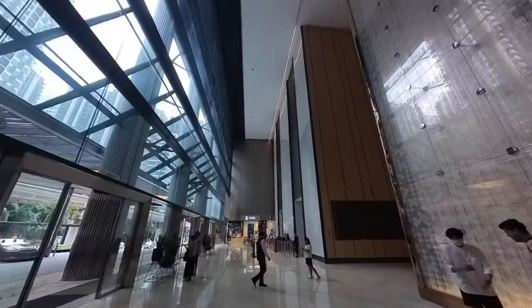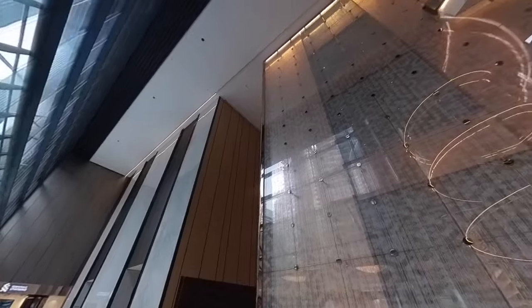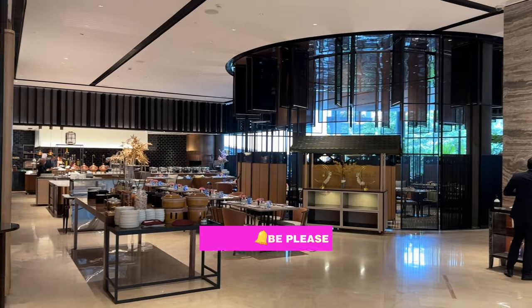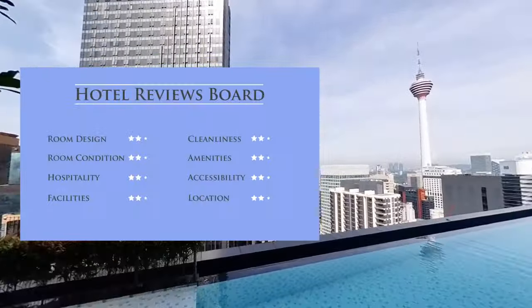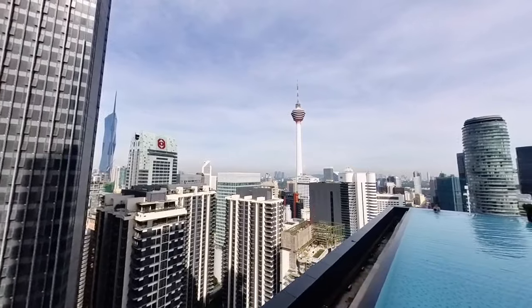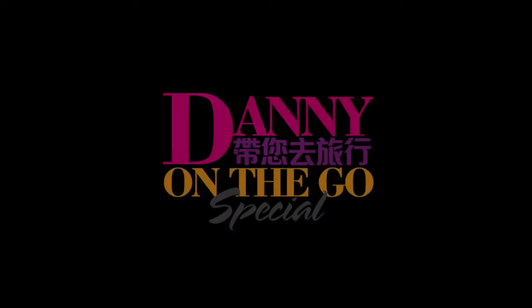I hope you enjoyed my video on the facilities and restaurants of this 5-star EQ Hotel. Please subscribe to my channel if you want to watch more of my videos. Here is my overall rating for this hotel covering the common area, room, facilities, and restaurants. I hope to see you again on my next video. Until then, bye.